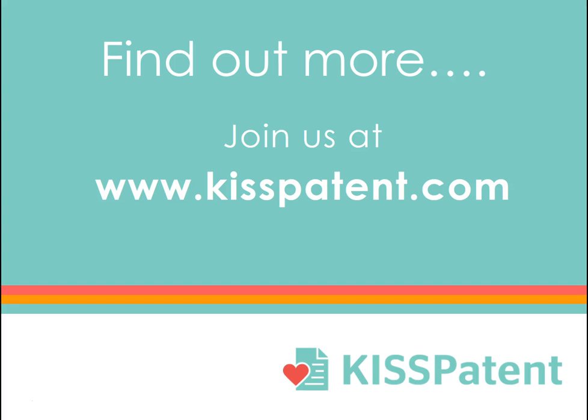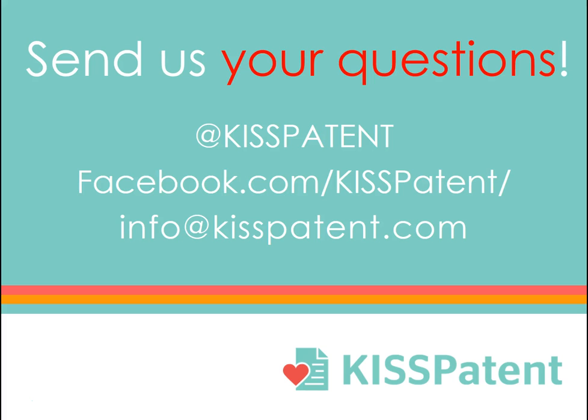Want to find out more? Join us at kisspatent.com and we'll answer all your patent questions. This is an ongoing series, so send us your questions. If we use your question, you'll get a free consultation at no obligation or charge.